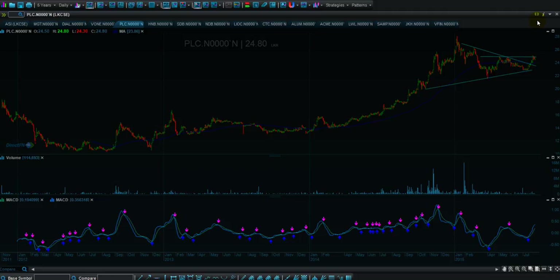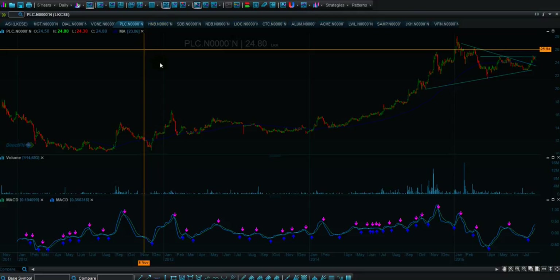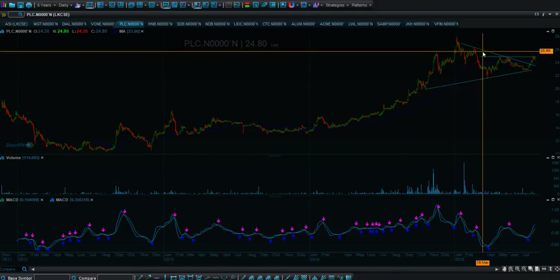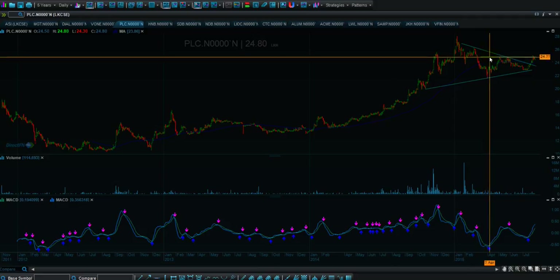Good morning, this is Shark. Today is the 2nd of August 2015, a Sunday morning. We are doing this video for PLC, currently trading at around 2480, almost at the brink of a breakout at 25.